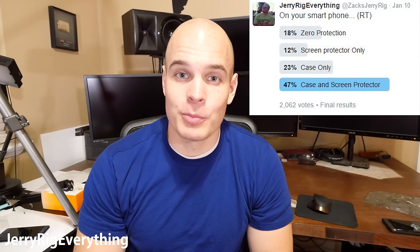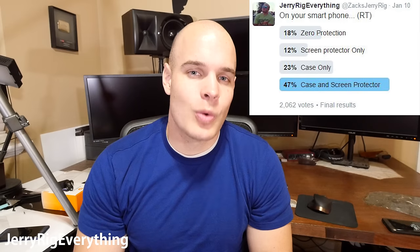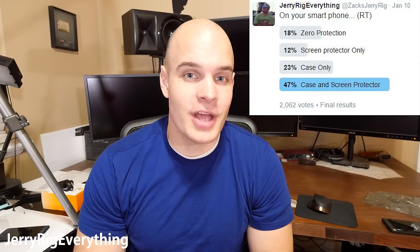About a week ago I asked a question on Twitter asking who uses protection on their smartphone. I was surprised to see that about 47% of you guys use both a case and a screen protector on your smartphones, while about 20% of you guys use absolutely nothing. I decided to ask a couple of my YouTuber friends to see what they use on their daily smartphones, and this is what they said.